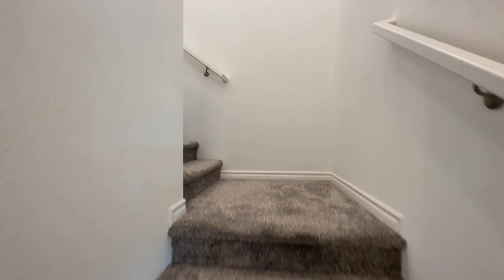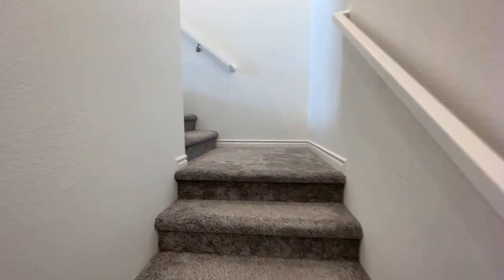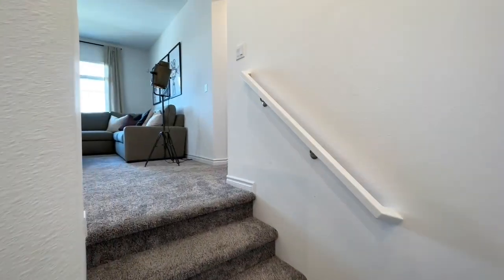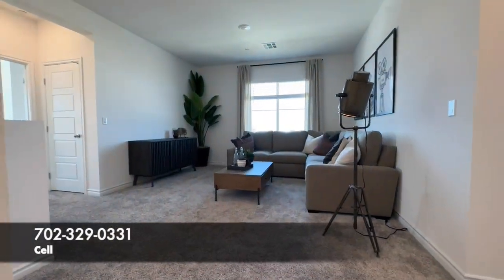This carpet is definitely upgraded, so just keep those things in mind with Lennar. Usually you can't really do any upgrades, but they do allow flooring. And basically, if they haven't started yet, you can pick your cabinet color and your countertop.